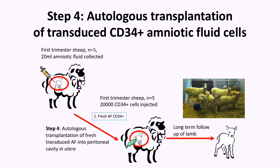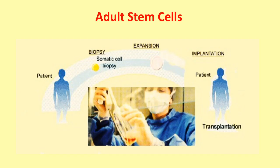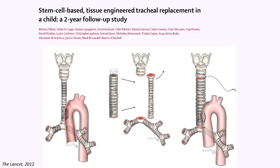These cells can then be used using the same strategies in humans for genetic disorders. But of course there is now also the need to use cells for regenerating tissue. We are not yet ready to use amniotic cells in humans, but what we have done is use adult stem cells derived from the bone marrow for generating tissue like the trachea.